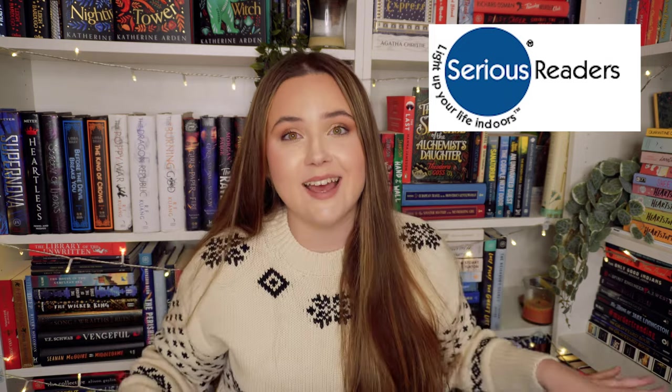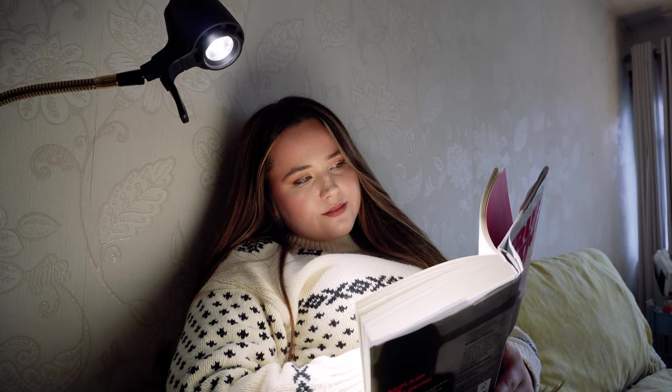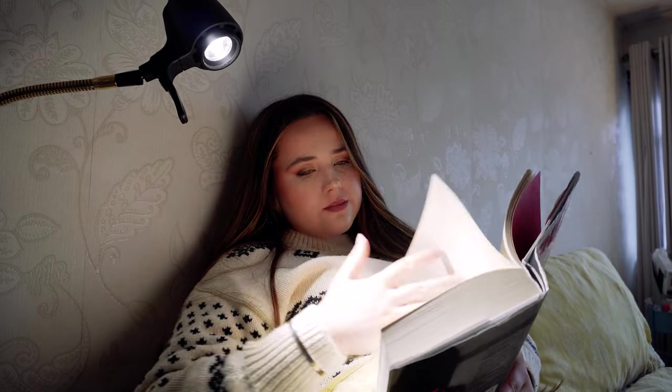Before we get into the video I want to say the biggest thank you to the sponsor of today's video which is Serious Readers. This is one of my favourite brands I've ever worked with because I love their products so much. Serious Readers make lights perfect for reading — lights made specifically for reading. If you've ever wanted a high quality reading light you need to get it from Serious Readers. They are the best because they're made with readers in mind. They have table lights, floor lights, compact lights and so much more.